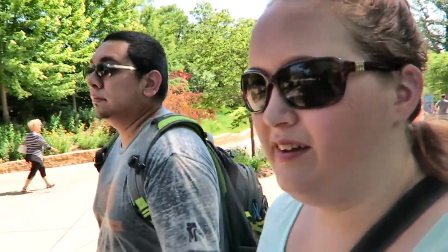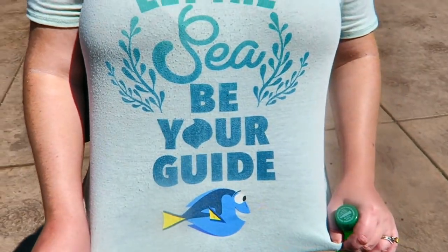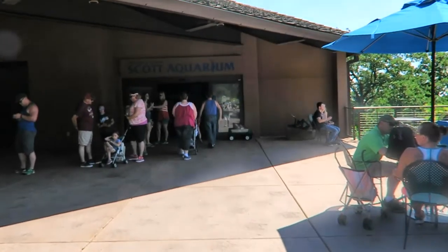Oh my gosh. They want the authentic experience - they need it. And then we're going to get something to eat, try and beat the lunch rush. We're going to the aquarium. And someone's wearing a 'let the sea be your guide' shirt - that's kind of fitting. Very fitting for today.